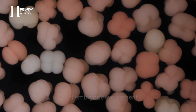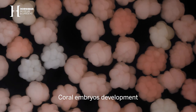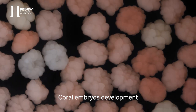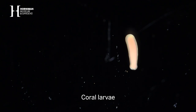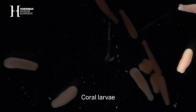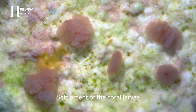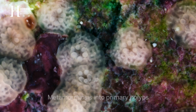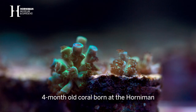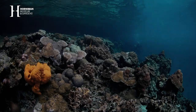After fertilization, the cells start dividing. It takes about four days for the embryos to develop and a small larva to form. This larva swims around — in the ocean, or in our aquariums in this circumstance. Following settlement, they'll form a tiny primary polyp, a baby coral, and then over time that grows larger and larger, growing into that hard structure that builds the reef itself.